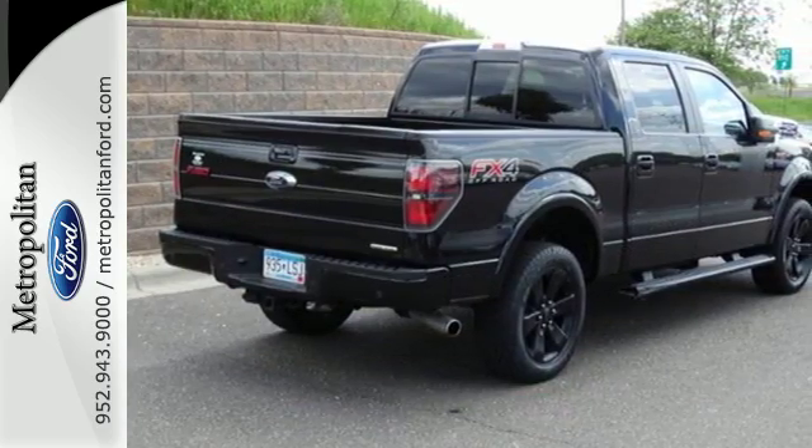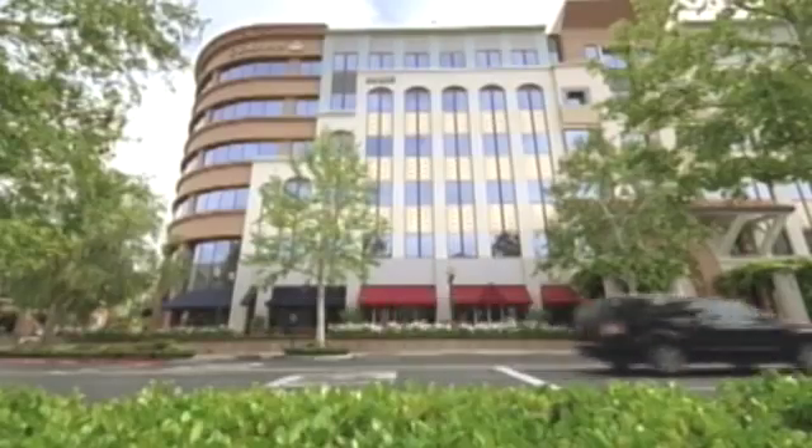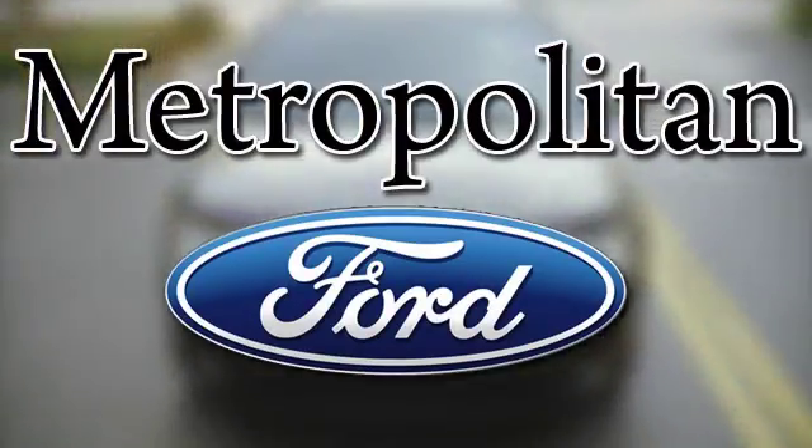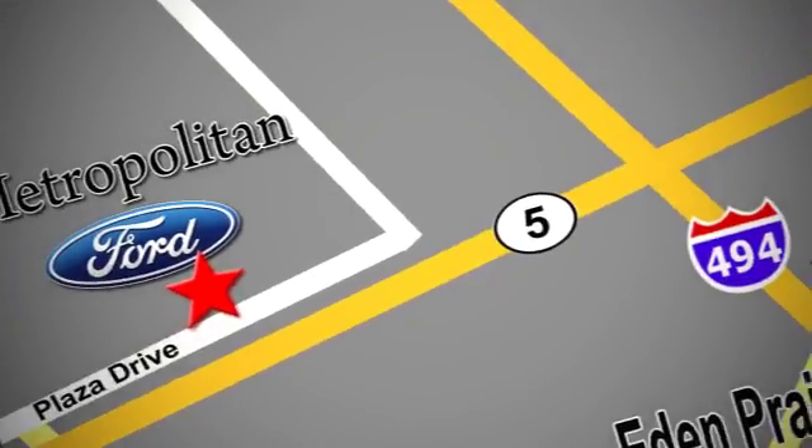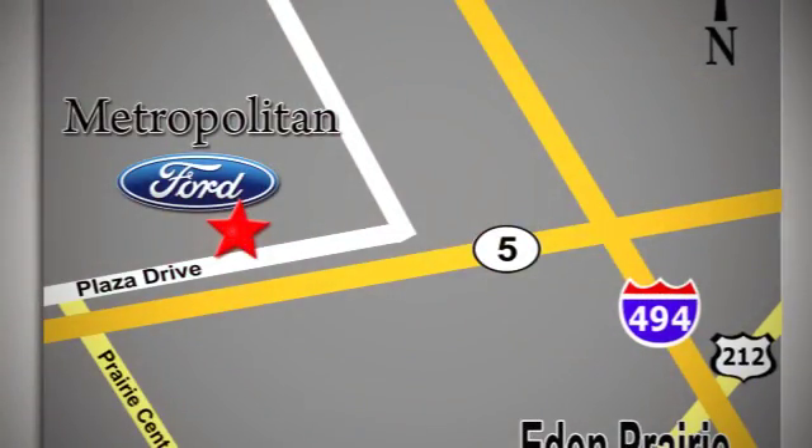Check out this Ford F-150 today. Whether you're buying today or just shopping at Metropolitan Ford, you can expect to experience something truly unique. Call or stop in today. We're conveniently located near 494 and Highway 5 in Eaton Prairie.